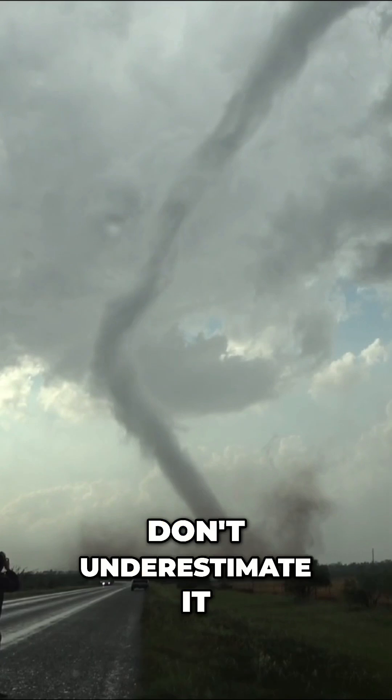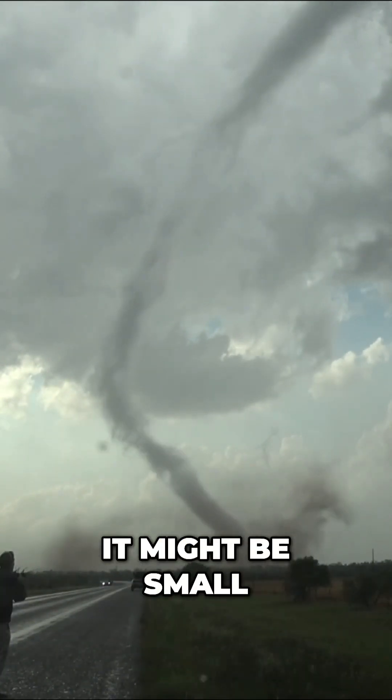If you see a rope tornado, don't underestimate it. It might be small, but powerful.